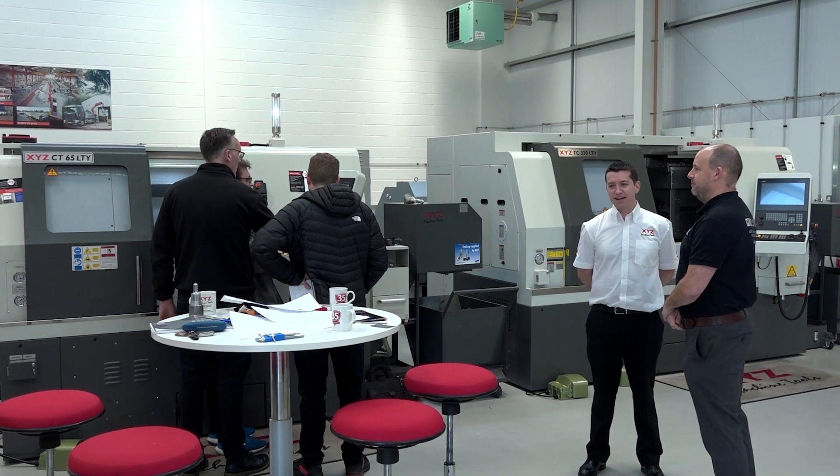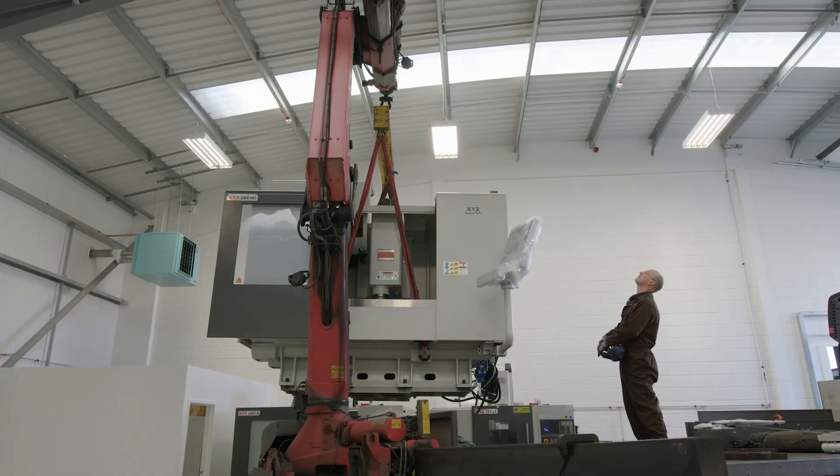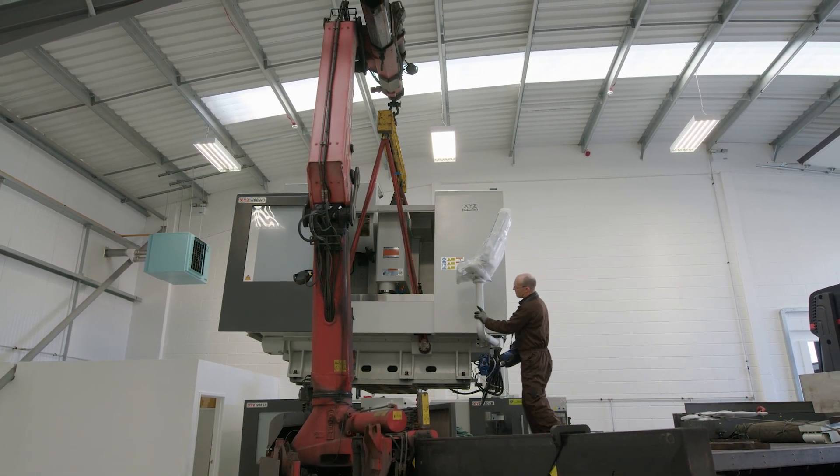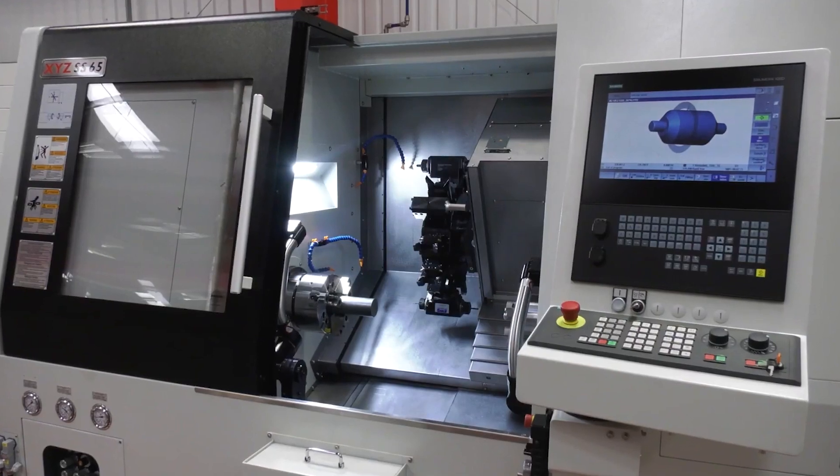I'm not familiar with it — tell me all about it. It's a machine that was launched sort of mid to back end of last year. There are models available in stock that you can go and see in Devon. The closest machine to it here at Nuneaton is the CT65 — closest in terms of capacity and also the fact it has a Y-axis, like the twin spindle machine. What a start to the year XYZ have had, and what a year 2021 was. They've got a range you can certainly grow into.